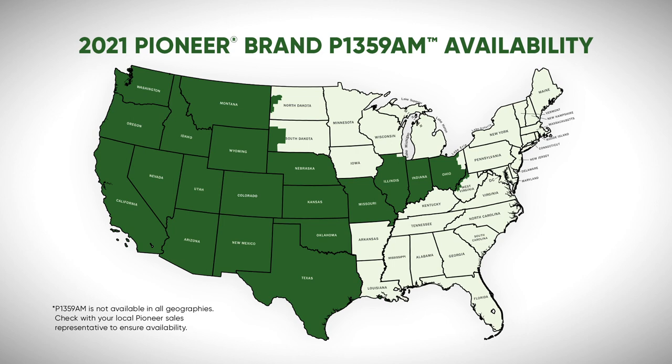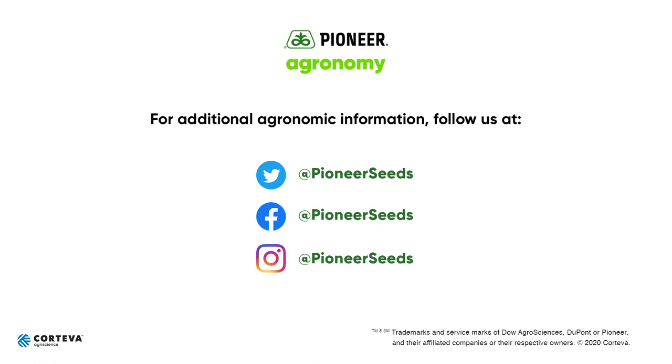Contact your local Pioneer sales professional for more details. Thank you for your time. That concludes this Pioneer Agronomy video podcast. Visit our page on pioneer.com and follow us on Twitter and Facebook for more agronomy insights.